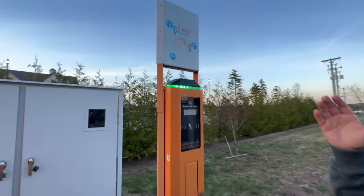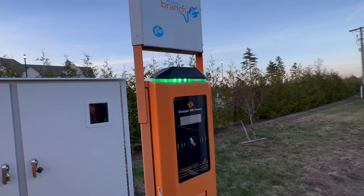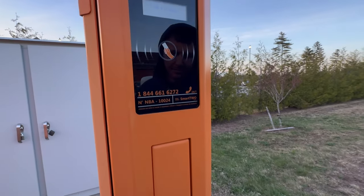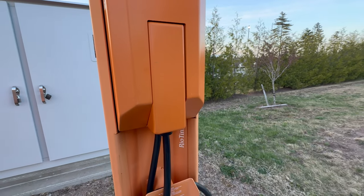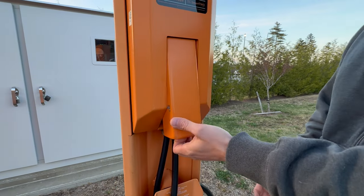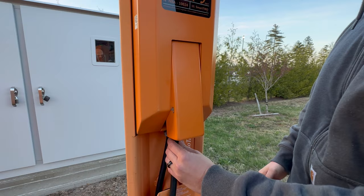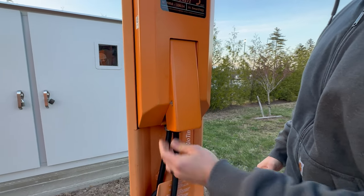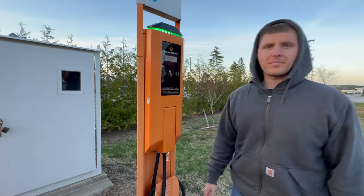They also have something behind here — I'm not sure what it is. There's some type of cable that folds out. You unlock it with money and then you get your charger. So yeah, interesting setup.